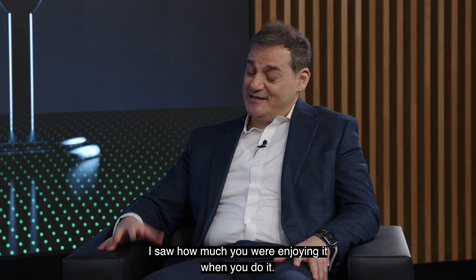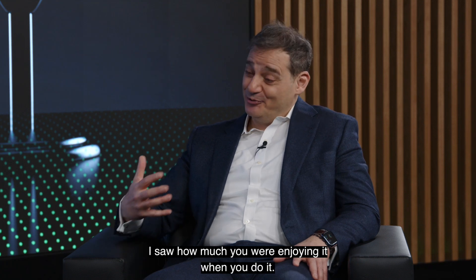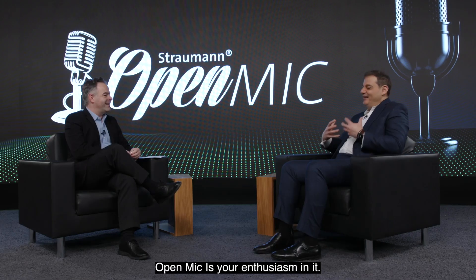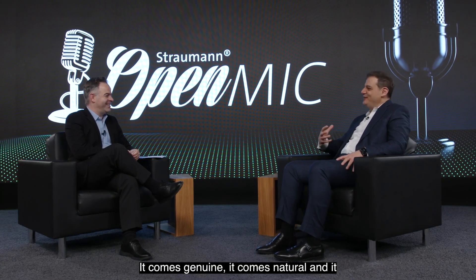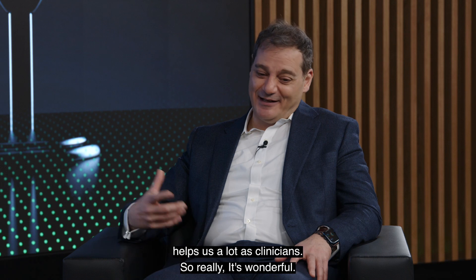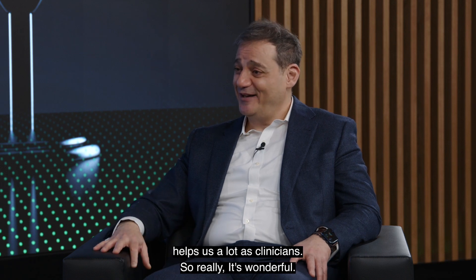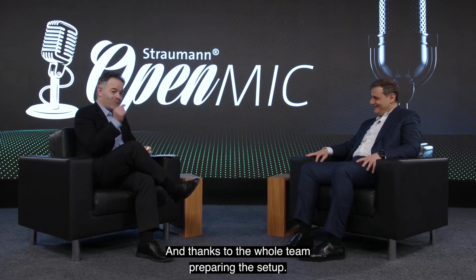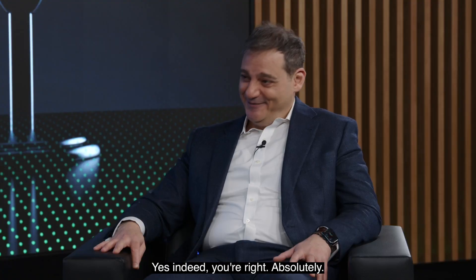I enjoy it when I do it because I saw how much you are enjoying it when you do it. That's what makes me watch the Open Mic — your enthusiasm. It comes genuine, it comes natural, and it helps us a lot as clinicians. We do have a lot of fun doing it, I can tell you. And thanks to the whole team preparing the setup as well.